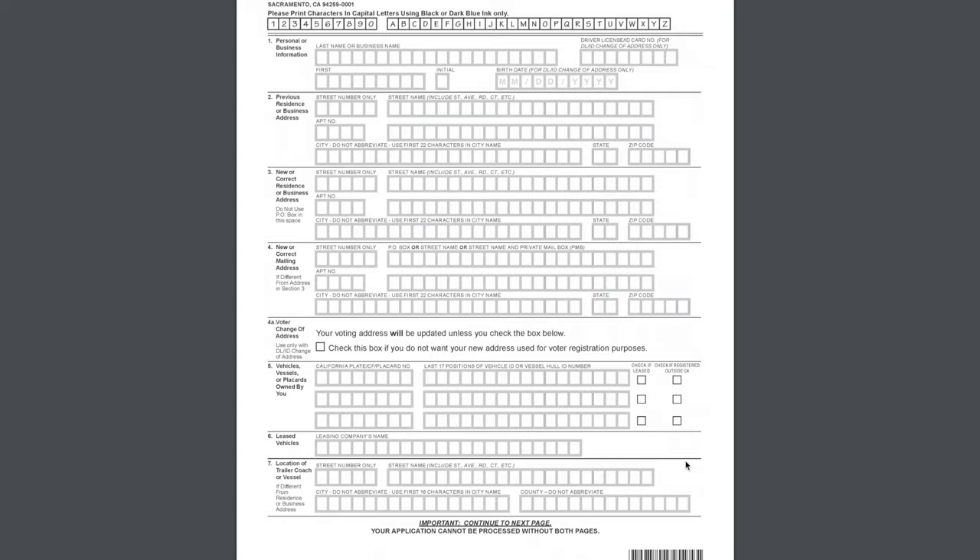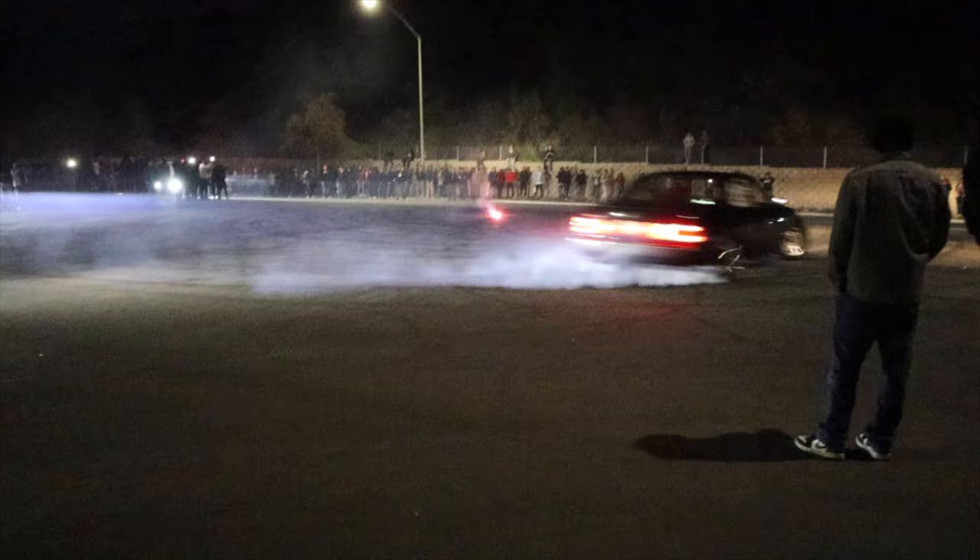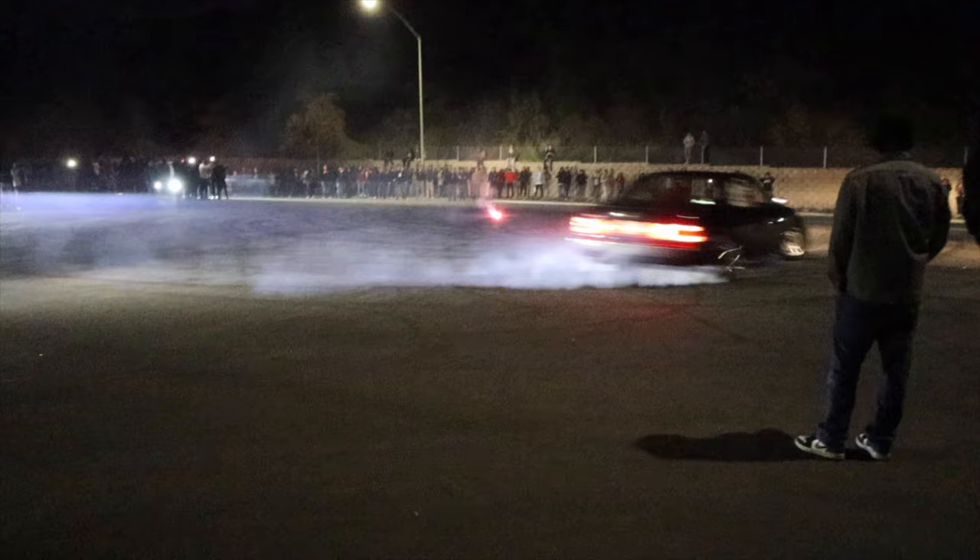To change your address, you need to fill out Form DMV-14. If you read the fine print by the words 'residential address,' it states: do not use P.O. Box in this space. Unfortunately, that means you cannot simply rent a P.O. Box in a bi-annual smog-free county. Your only other option is to let a friend who lives in a bi-annual smog-free county sign yourself onto their title or contract for their housing.